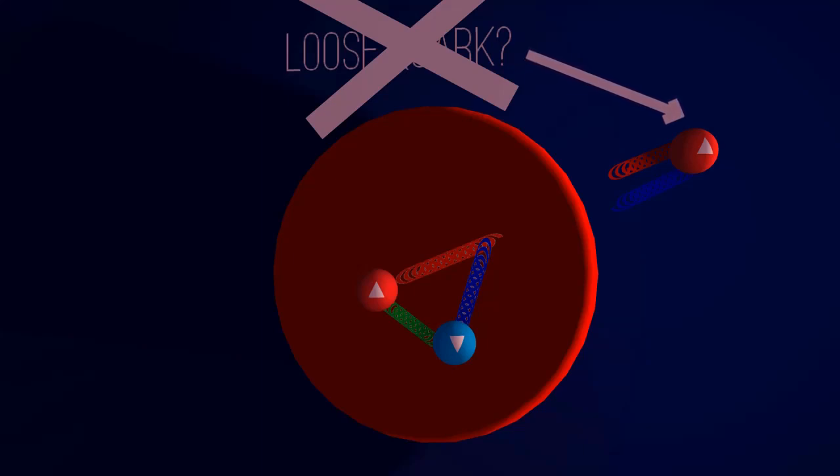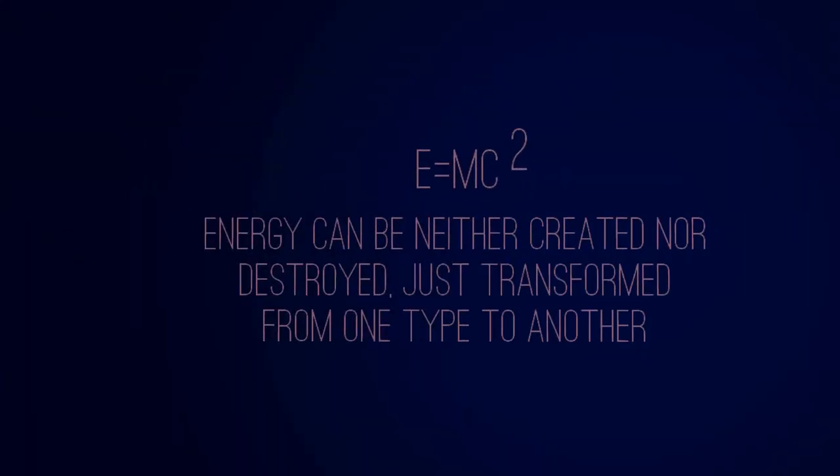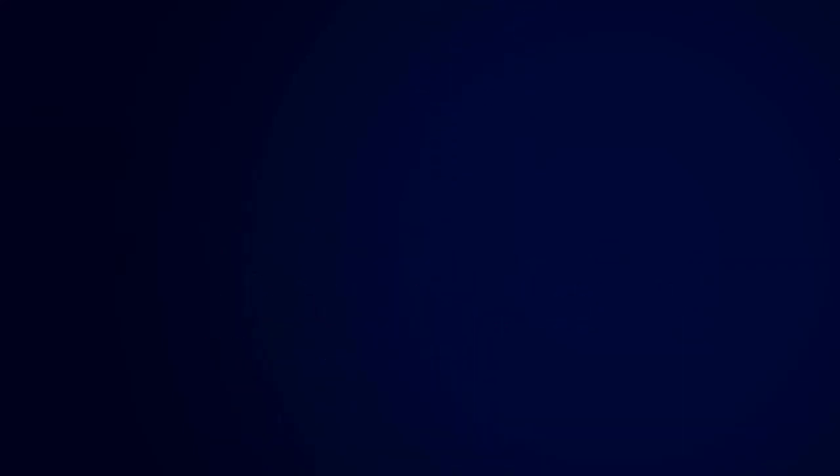So instead, what they do is use this equation to convert energy into a quark and an antiquark. This doesn't break the law of conservation of energy, as mass, in a way, is just a form of energy. Overall, the interaction of quarks and gluons is what the field of quantum chromodynamics comprises of.